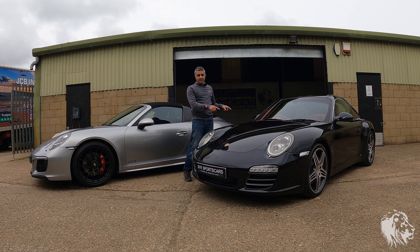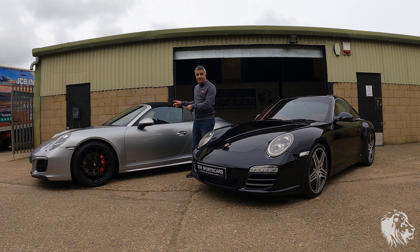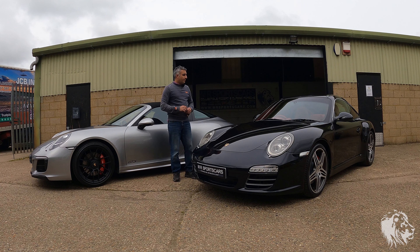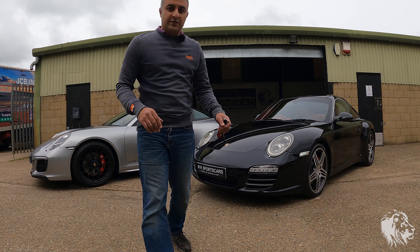So this 997 Gen2 has 385 brake horsepower and 310 foot pounds of torque. This one has 65 more horsepower — so 444 — and it has almost 100 foot pounds of torque more; I think it's 407 or 406 foot pounds of torque. So a huge amount of torque on this car. Both are incredibly beautiful and I'll talk through the physical differences now.